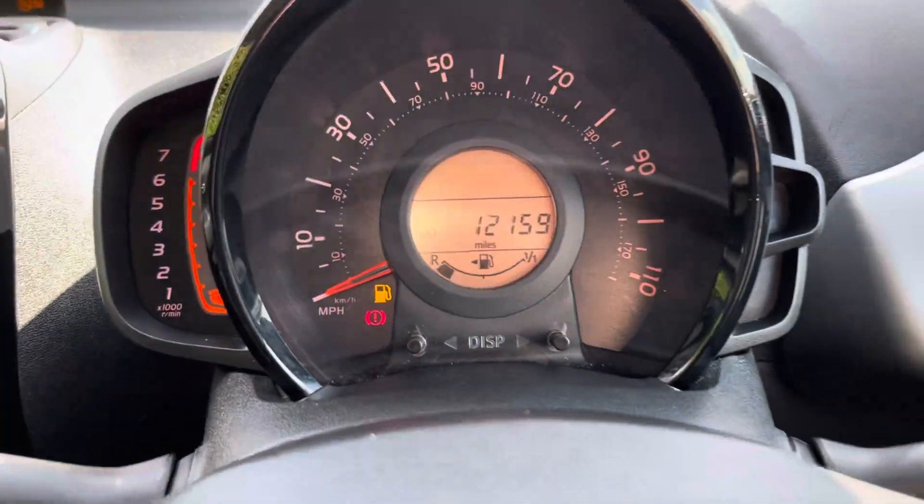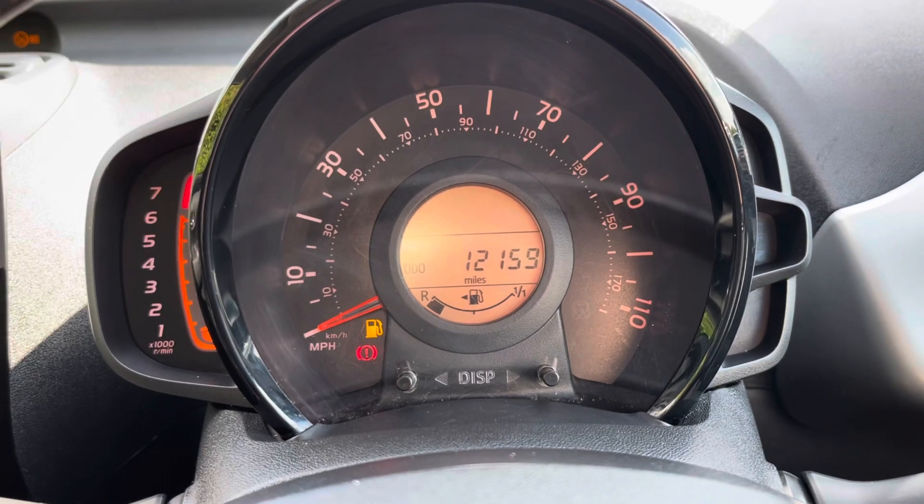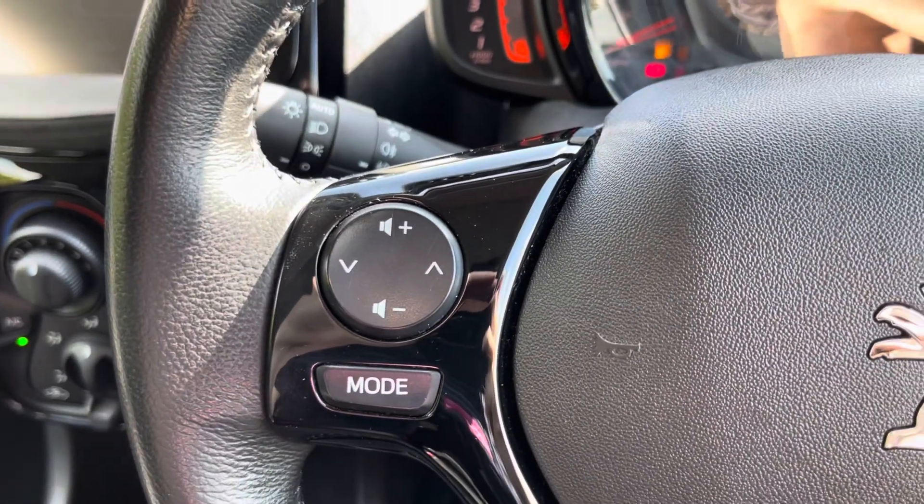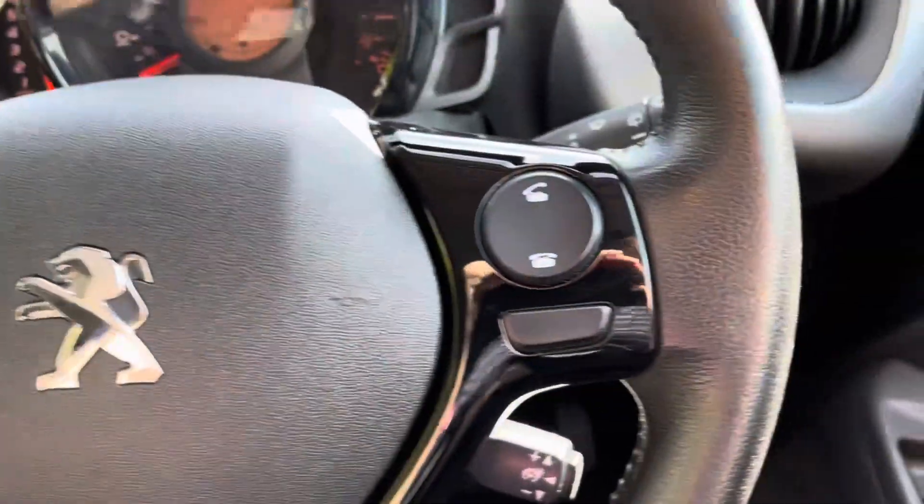Coming through to the steering wheel, we have the dash, featuring an electronic rev counter and a speed readout from the centre. On the left side of the steering wheel are the volume and track change controls. On the right is the hands-free controls.